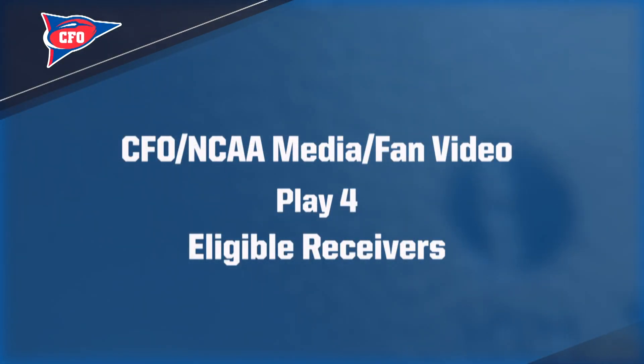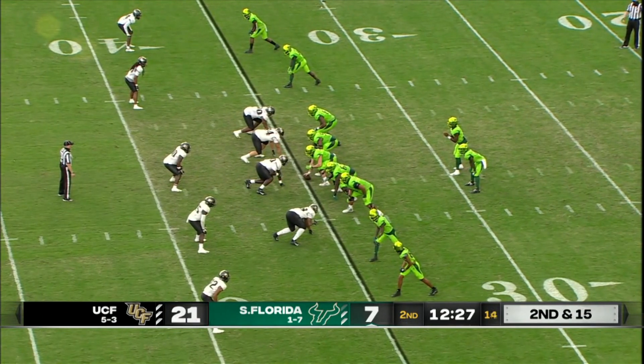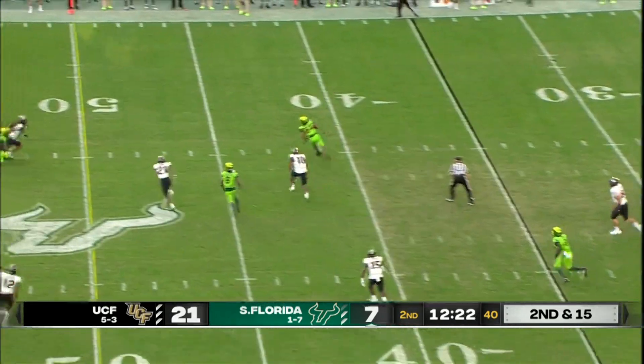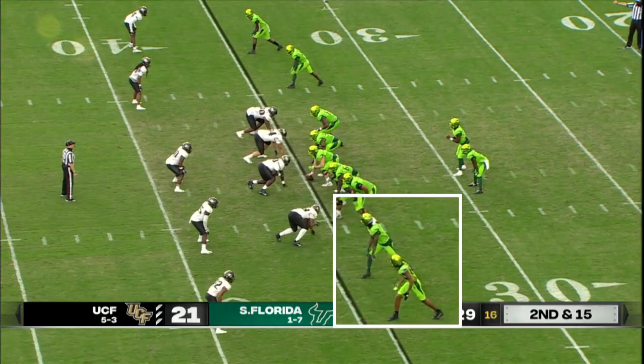Play four covers eligible receivers for the offense. All backs are eligible as long as they're wearing a number other than 50-79. The end man on each side of the line of scrimmage is eligible as long as that player also wears a number other than 50-79. In this formation, the two receivers at the bottom of the screen are lined up exactly together on the line of scrimmage, so only the outside receiver is eligible. The inside receiver, covered up by the outside receiver, is not eligible. These two receivers have no stagger.